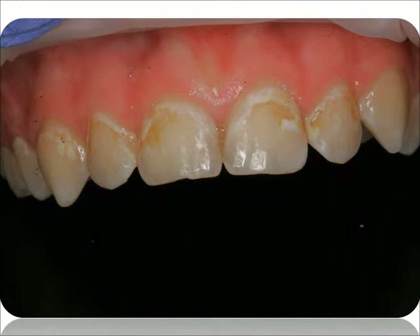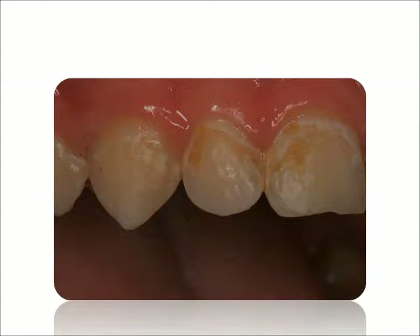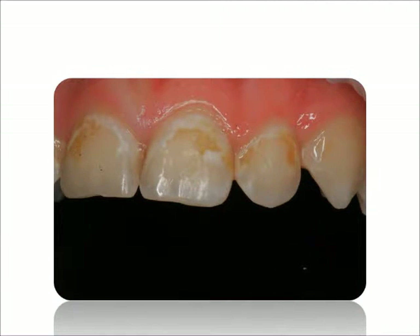Have you ever seen somebody get their braces off and their teeth look like this? It's tough to see. It's tough for the parents as well as for the individual. It's because of poor aging that the teeth end up looking like this. The enamel is brown and white.